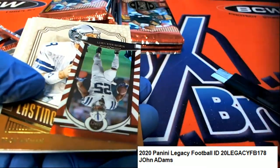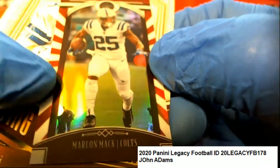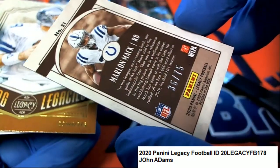And this is going to be a numbered hit as well - Marlon Mack for the Colts mini, 36 of 75.